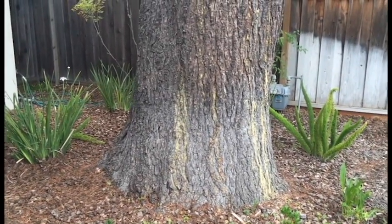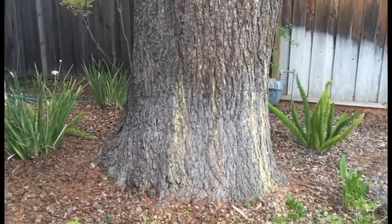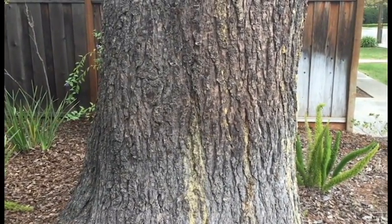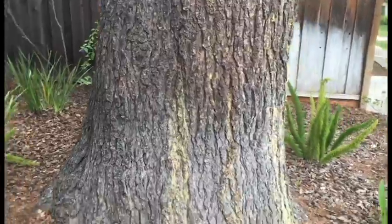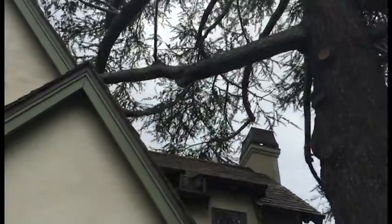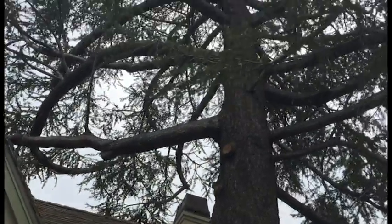We have a deodar cedar and the trunk diameter — the DBH — is about 42 to 46 inches; it varies. The tree has a height of about 80 feet, and it is towering over the roof.